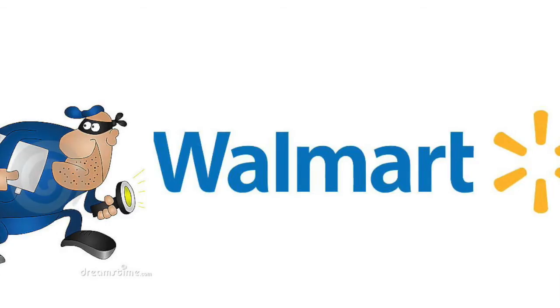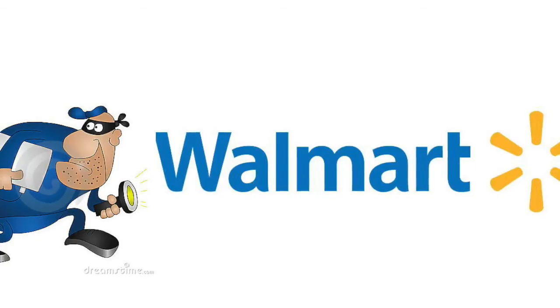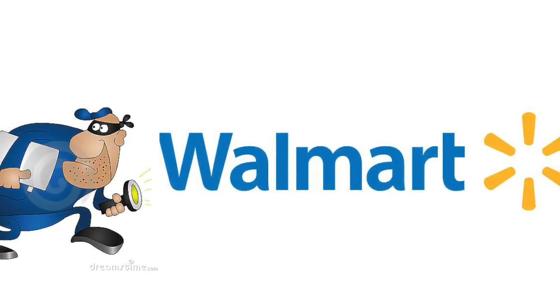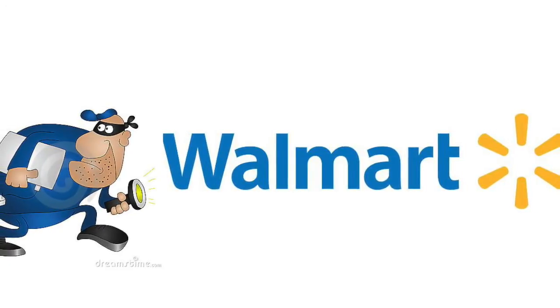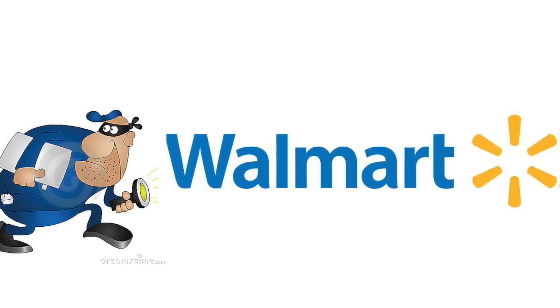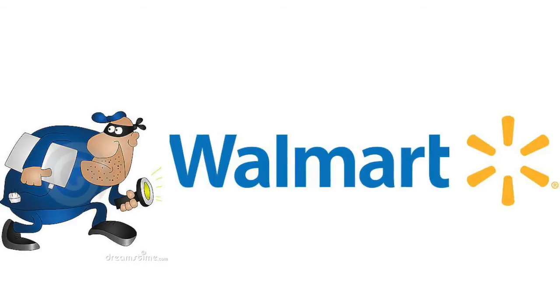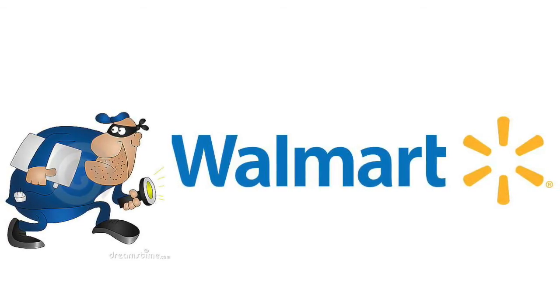Hey guys, Renny Kimono here, and happy Couponing Friday and happy Walmart Friday. We're going to do a little video today of the Walmart Clearance Hunters. I know a lot of people like to take a peek into my store and see what's on clearance. This is always a 'your mileage may vary' situation — just because it's on clearance in my market, it might not be in Southern California, but hopefully if you scan the items, you might find the same items on clearance soon at your store.